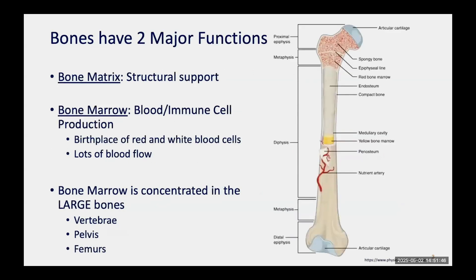The bones have two major functions. The first is structural support — they're the scaffolding on which our bodies are built. But bones also contain bone marrow, which is where our immune cells, red blood cells, and white blood cells are born. The bone marrow is concentrated in the thick long bones — the vertebrae, femurs, and pelvis — which actually explains why prostate cancer tends to metastasize to those areas, because they have the most blood flow.